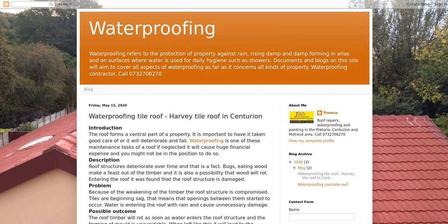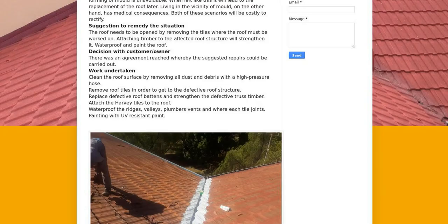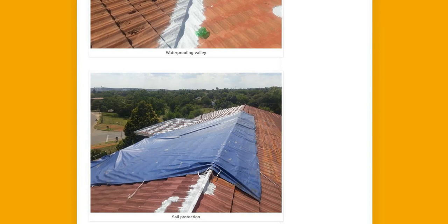The roof forms a central part of a property. It is important to have it taken good care of, or it will deteriorate and fail. Waterproofing is one of these maintenance tasks of a roof; if neglected, it will cause huge financial expense and you might not be in the position to do so.